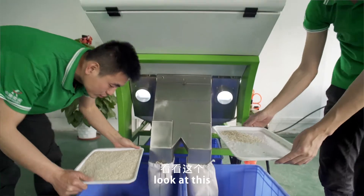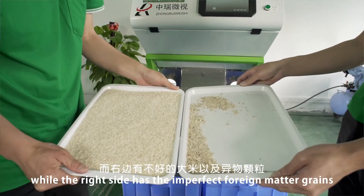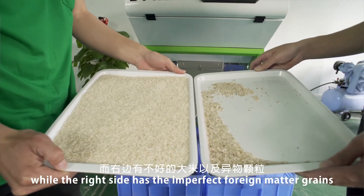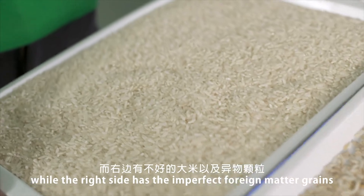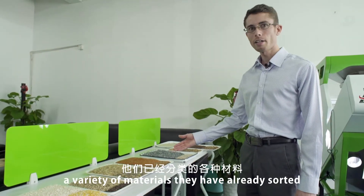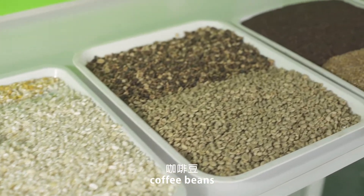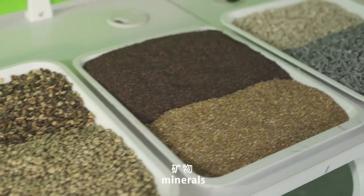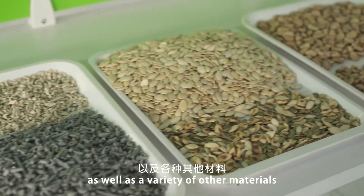Wow, look at this. The left side has all the clean, good rice, while the right side has the imperfect foreign matter grains. Here we can see a variety of materials they have already sorted, such as coffee beans, minerals, seeds, plastic, as well as a variety of other materials.